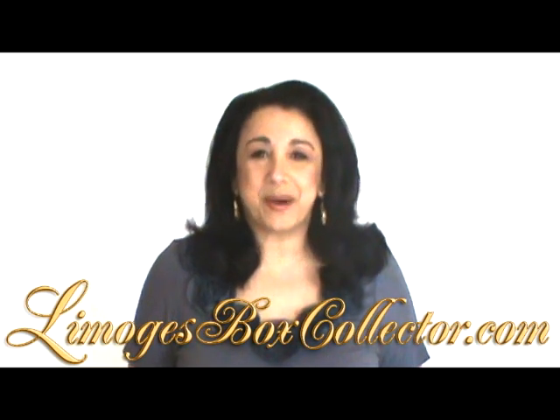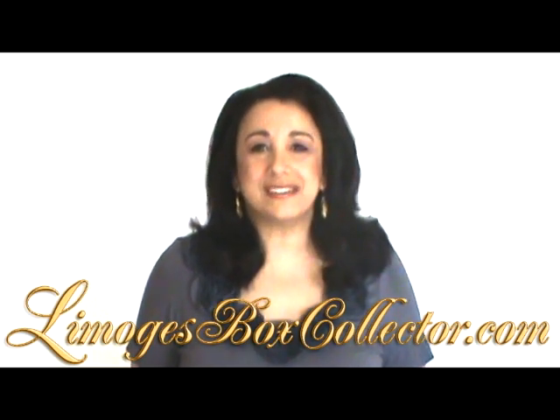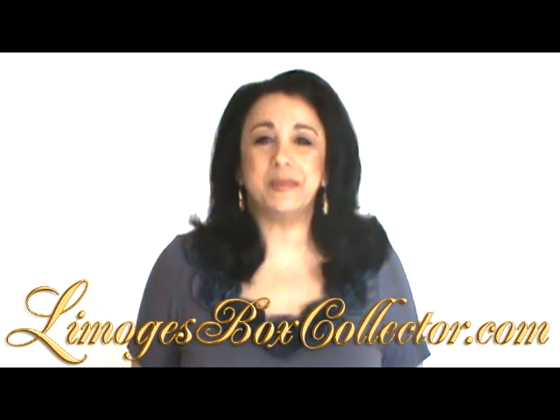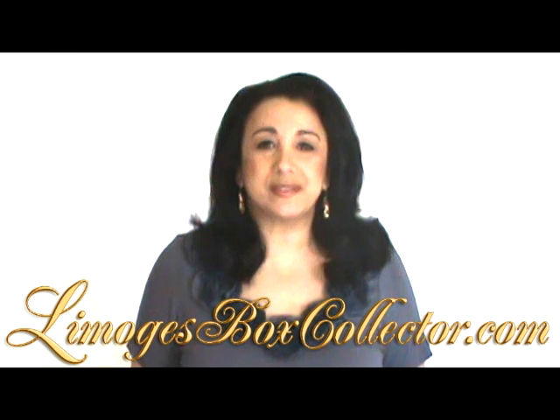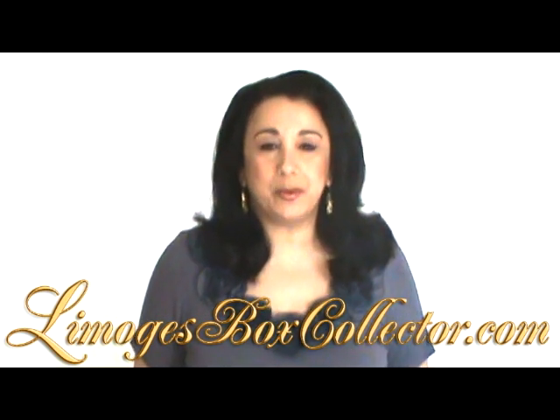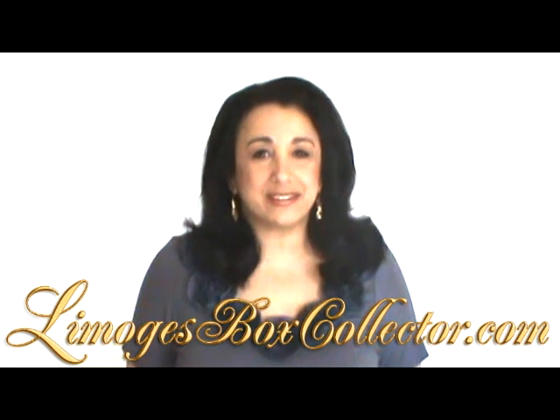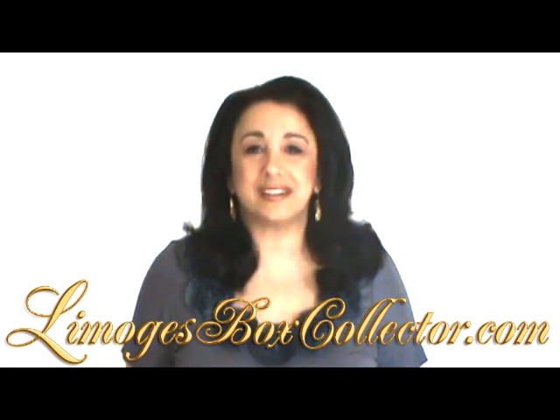Do you want to be a more knowledgeable shopper when it comes to buying Limoges boxes? Hello, this is Vida Cunningham, the founder of limocheboxcollector.com, and today I'd like to offer you 7 essential tips to help with your Limoges buying decision. You can find these tips in the article section of our website limocheboxcollector.com.